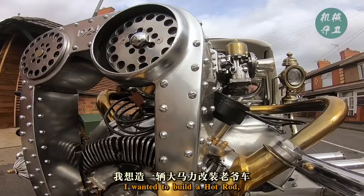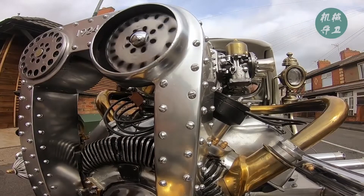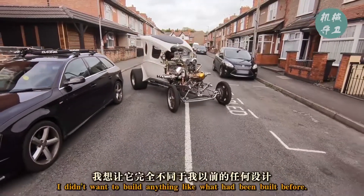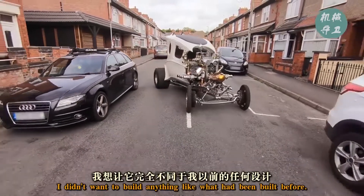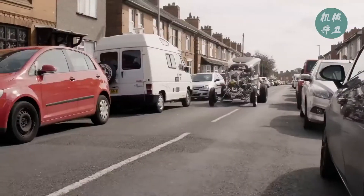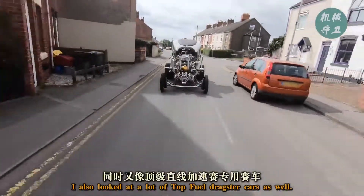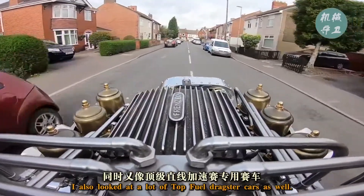I wanted to build a hot rod — fenderless and the engine out. I didn't want to build anything like what had been built before. I wanted to go back to the days of the horse-drawn carriage. I also looked at a lot of top-fuel dragster cars as well.